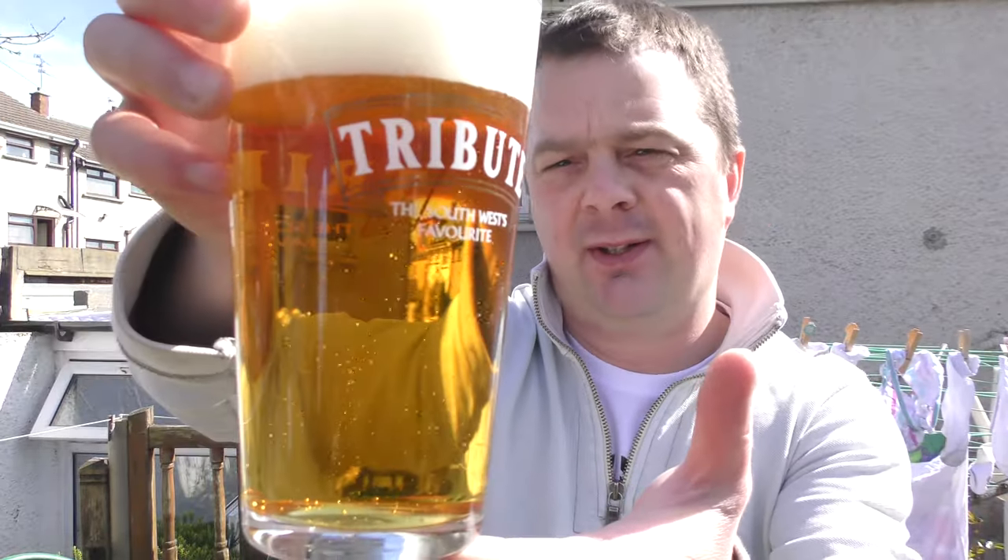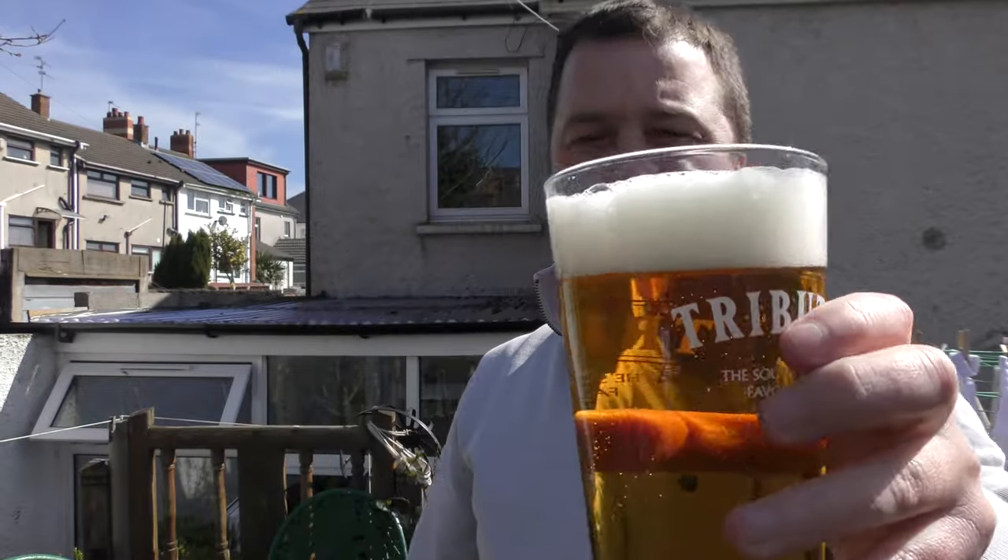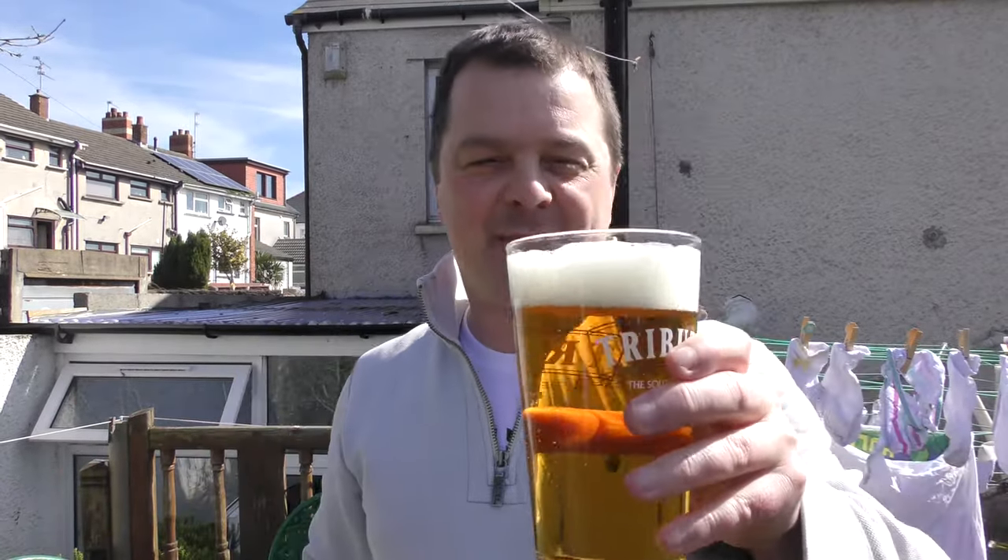Filtered beer, golden in colour, light golden. Looks lovely. We're coming to the end of March. It's beautiful — we've had a long winter — so let's get the aroma.